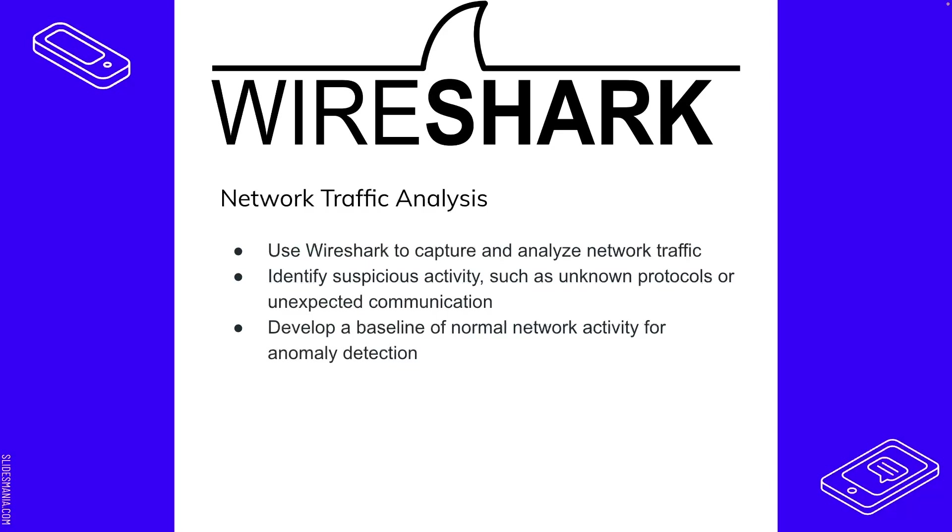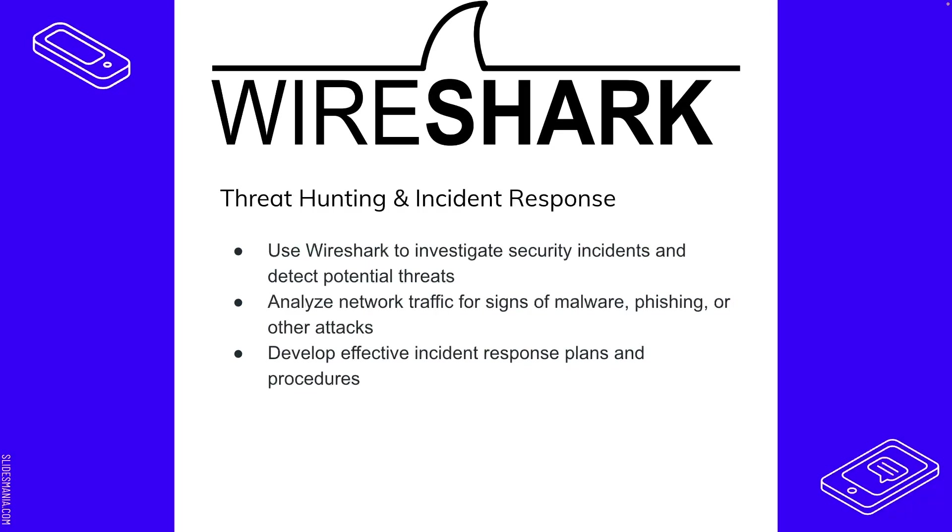You can use Wireshark for threat hunting and incident response — either in a live environment or to backtrack and respond to a past incident. Security incidents can be investigated, and you can detect potential threats if you know what to look for. You can analyze network traffic for signs of malware, phishing, or any other type of attack — including brute force password attacks where someone is trying all different passwords to log into your system.